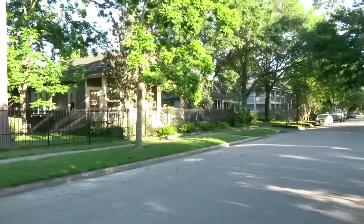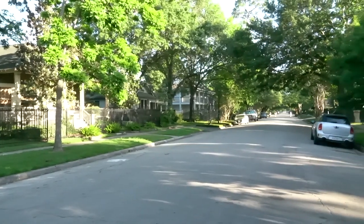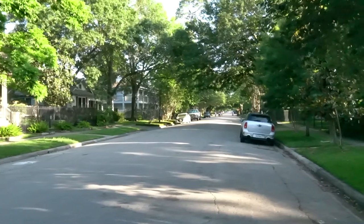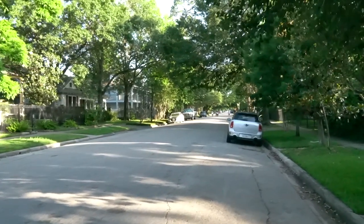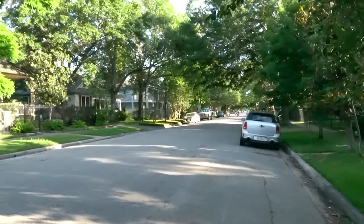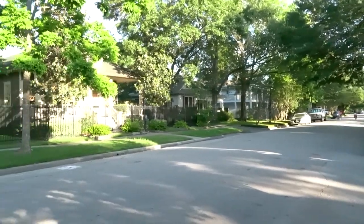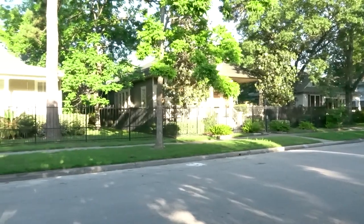First, let's take a look at this beautiful street. It's nice and quiet, not that many cars. You can see people really enjoying this time of day — it's just perfect weather here in Houston, Texas. Couldn't ask for anything better. Let's go take a look inside.